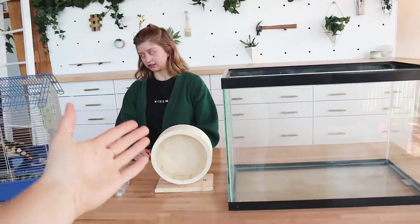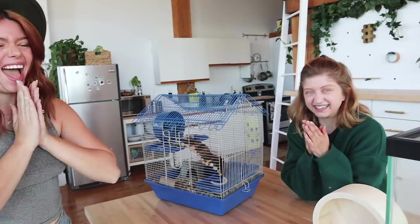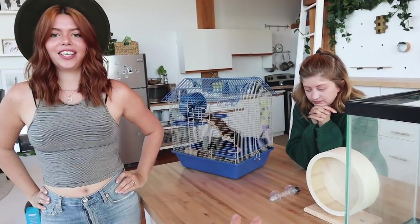We are going to do a Scandinavian-inspired hamster cage — Timbit's dream mansion. This is like me making furniture for my Barbies when I was little, but now there's a real thing that gets to live in it. We're going to do it all out of natural wood and make sure it's safe and cute. First, let's make a plan.